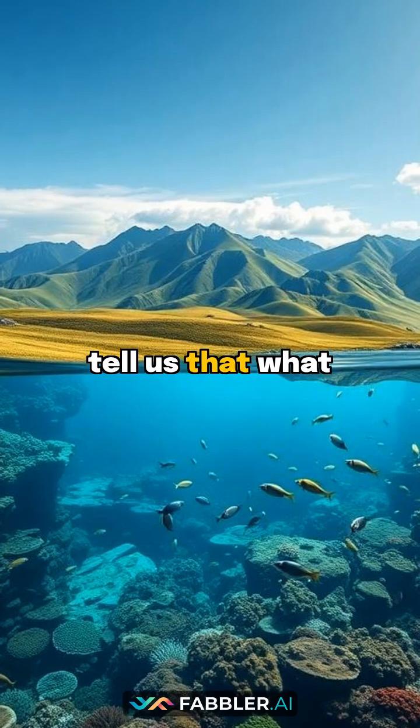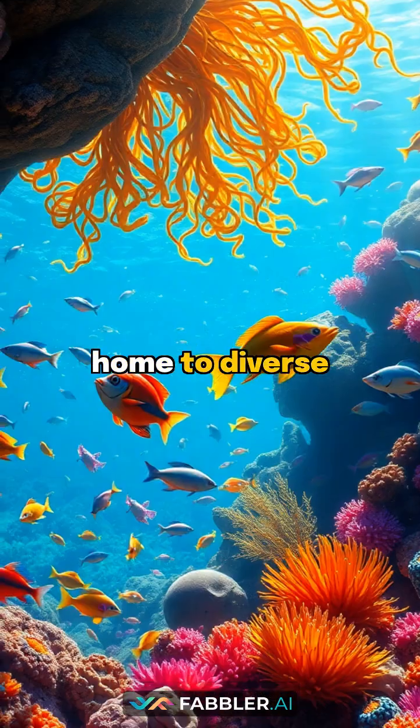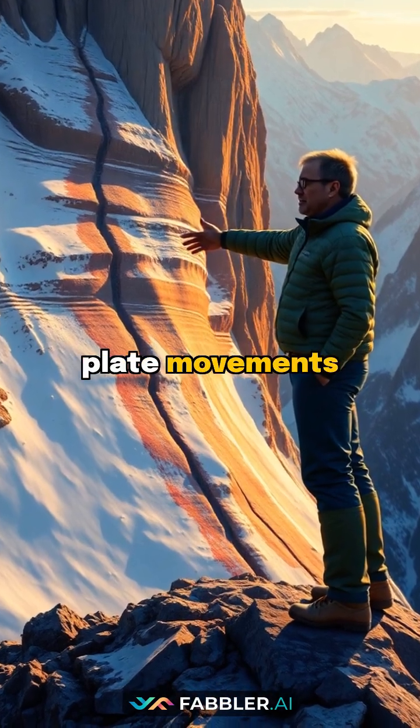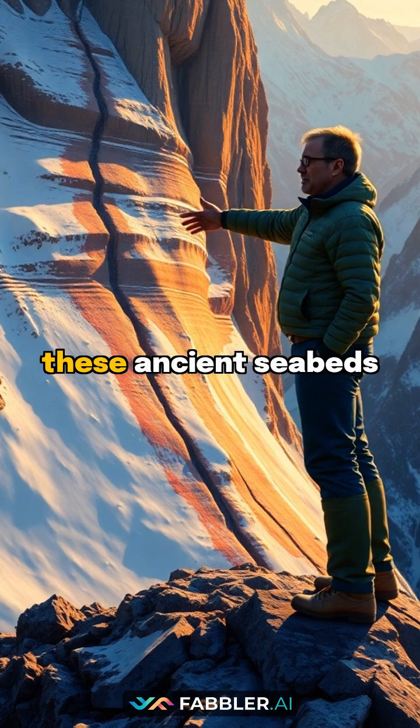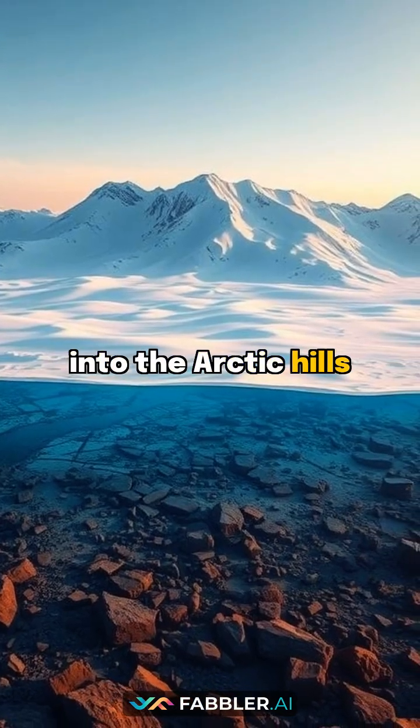These marine remnants tell us that what we now see as hills were once deep underwater, home to diverse ocean life. Geophysicists discovered that massive tectonic plate movements literally pushed these ancient seabeds skyward, transforming them into the Arctic hills we see today.